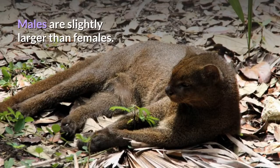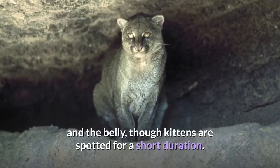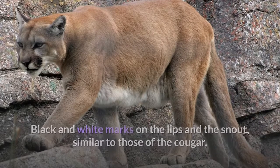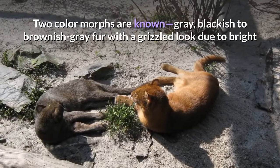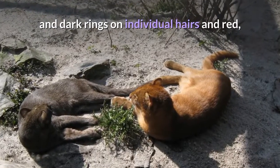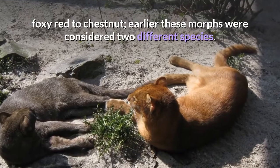Males are slightly larger than females. The coat is uniformly colored with at most a few faint markings on the face and the belly, though kittens are spotted for a short duration. Black and white marks on the lips and the snout, similar to those of the Cougar, can be clearly seen in juveniles and some adults. Two color morphs are known: gray, with blackish to brownish gray fur with a grizzled look due to bright and dark rings on individual hairs, and red, which is foxy red to chestnut. Earlier, these morphs were considered two different species.